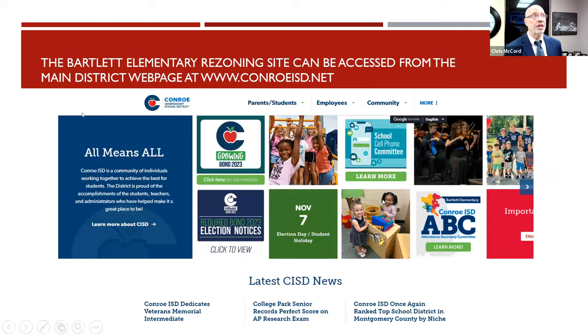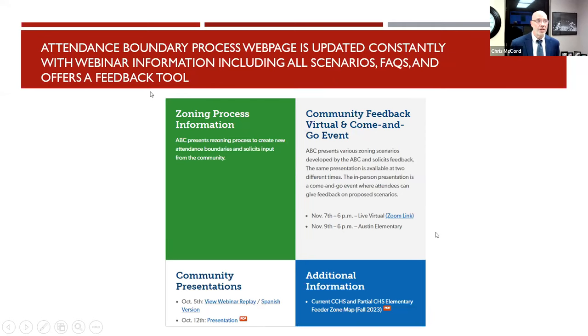If you look at ConroeISD and click on the boundary tile, it will take you to information on the boundary process. Right here it says Conroe ISD Attendance Boundary Committee. You can click on that at any time. You will see information from our last webinar on October 5th, and presentation notes from when we were at Austin Elementary on October 12th. The webinar is also converted to Spanish.